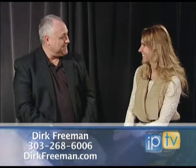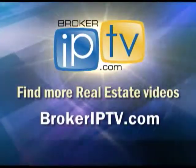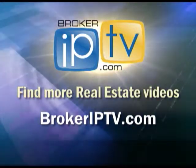Well, Dirk, thank you so much for joining me today. Well, thanks for having me in. Find more real estate videos at BrokerIPTV.com.